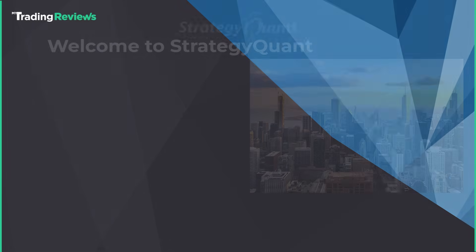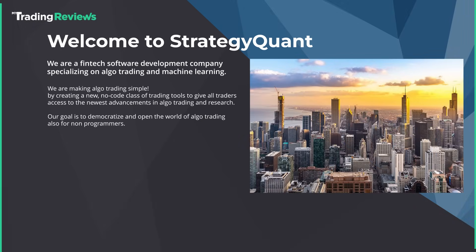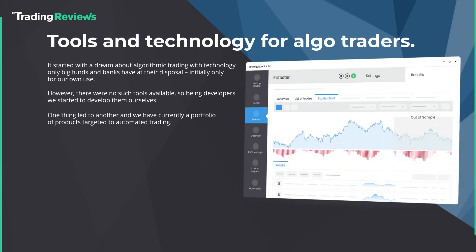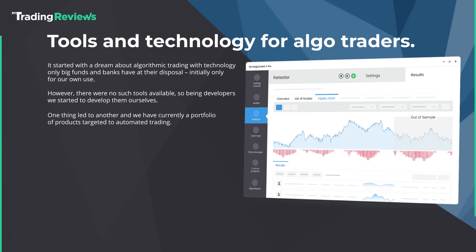StrategyQuant is basically your all-in-one workshop for creating trading strategies. It's designed for traders who want to move beyond buying pre-built systems or relying on guesswork. The platform lets you build strategies from scratch, test them on historical data, and refine them until they're ready to perform in live markets. What's cool is you don't need any coding experience — just set your rules and let the platform do its magic.